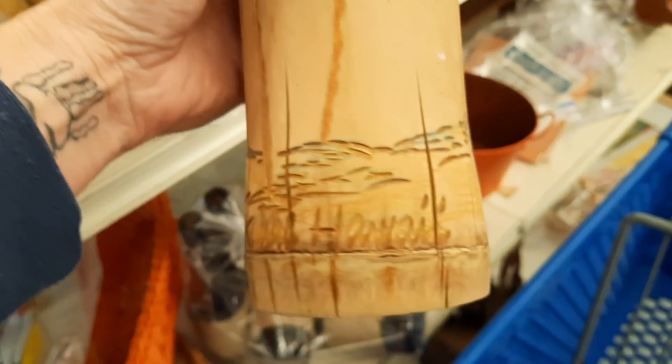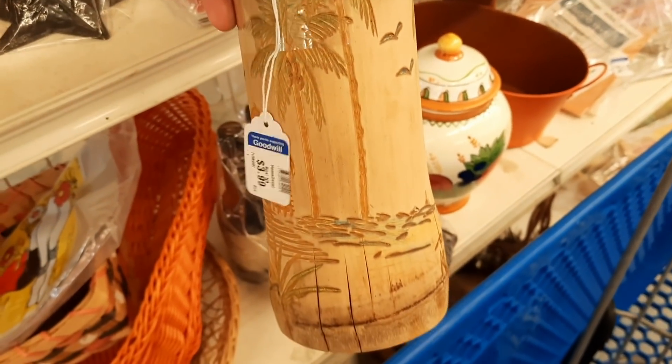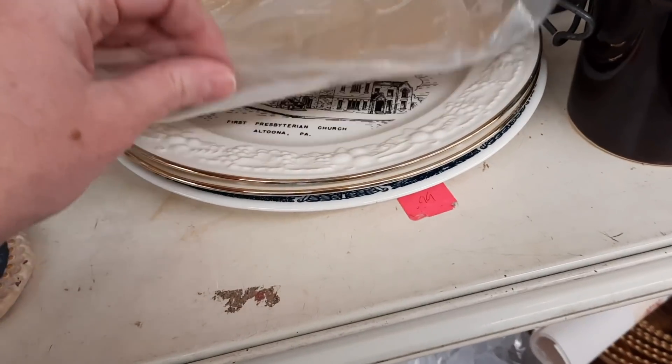This looked like, to me, a souvenir from Hawaii. I think it was a vase or a really fancy drink, and it kind of looked like it was made out of possibly bamboo.